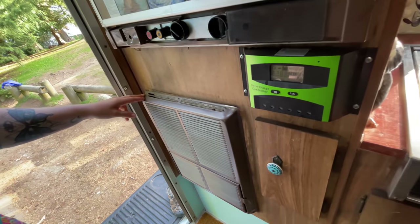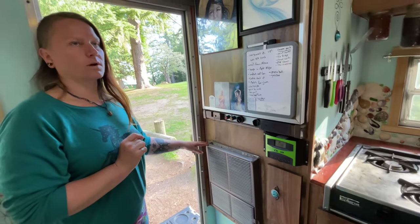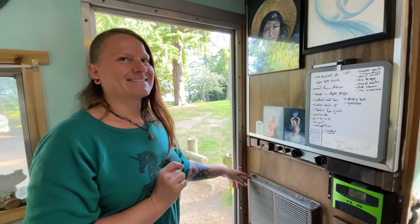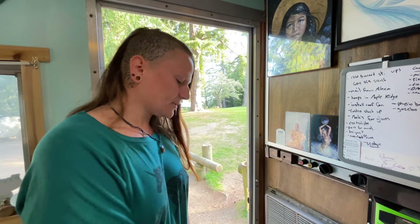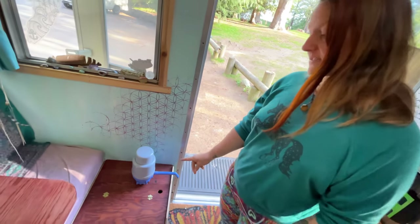The furnace is a propane furnace and it works amazingly. I was in Canmore for about a week in early April, there was a snowstorm while I was there, and I just turned it on at night and was super cozy. It's a bit colder down low just from the direction it's blowing, but when I get into bed it's super warm.